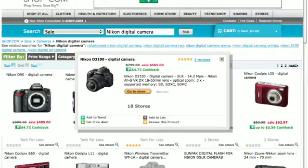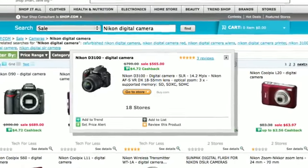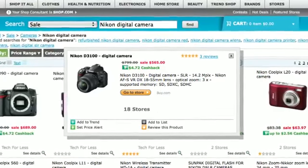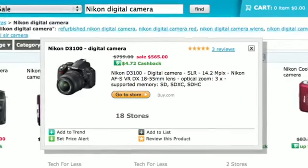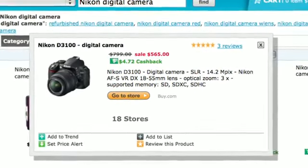So now I found the camera I'm looking for — the Nikon D3100 digital camera. It's originally $799, but it's on sale for $565. I'm going to save over $200 just on this one camera by utilizing shop.com's search technology. I've also noticed this product is offered at 18 different stores on shop.com.